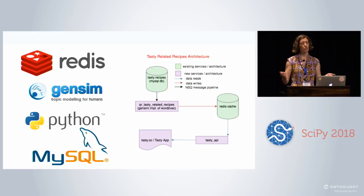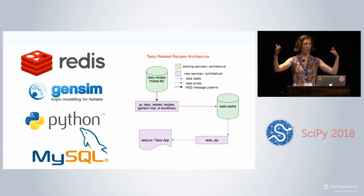We feel good about the recipe vectors, so we're going to productionize this as a module on our website. We have our MySQL database with structured recipes; a queue reader uses Gensim's implementation of Word2Vec to pull in preparation steps and train the model. We create recipe vectors, then use cosine similarity to find the 20 most similar recipes to each recipe. We store that in Redis, our key-value store, and the Tasty API retrieves it and serves it to TastyCo and TastyApp.